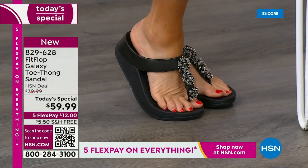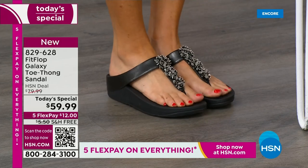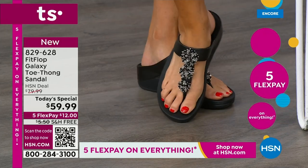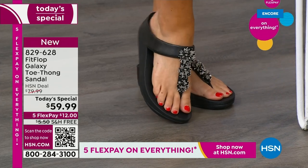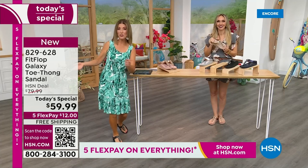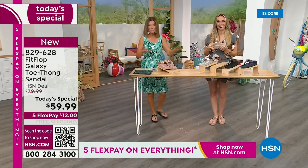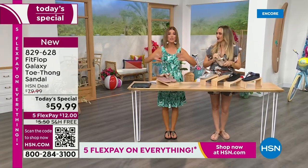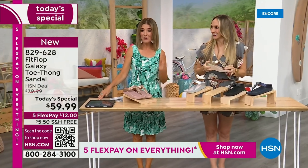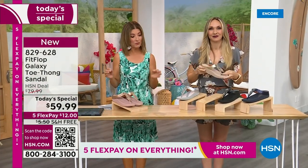I really think they knocked it out of the park when selecting which style to bring for the Today Special for June, which is our last one for the year. We don't get to do Fit Flop Today Specials very often. You're watching right at the launch, so you can get all the choices — right now we have all the colors and all the sizes. By morning that will not be the case. For $12 a month, this might be the best time to shop Fit Flop.